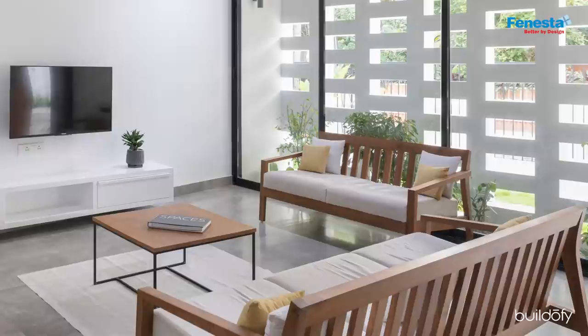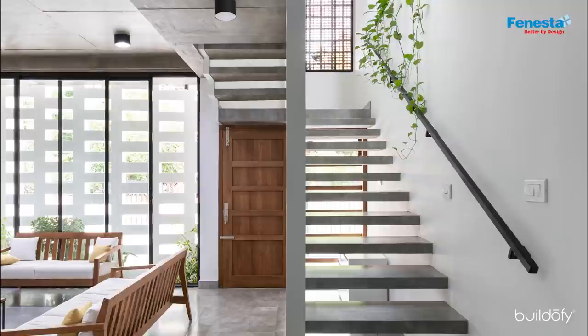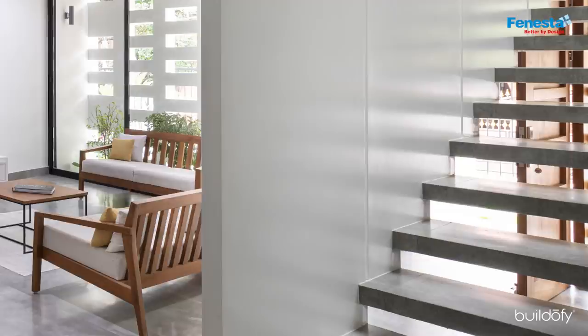We designed and got made all the furniture you see here in the house. The staircase design in this house is unique — we arrived at a special wall-like screened stair handrail which added a lot of visual interest to the house.